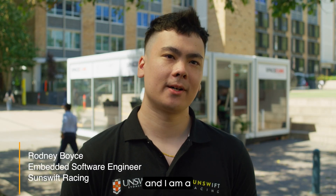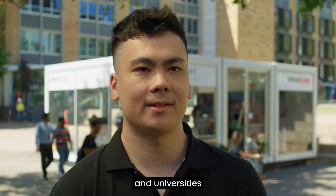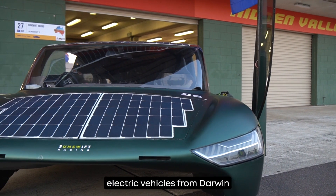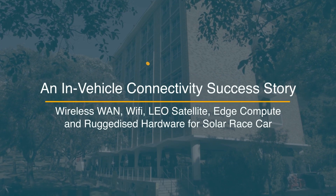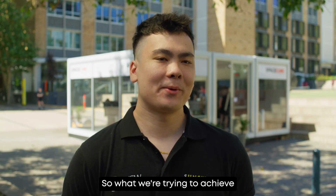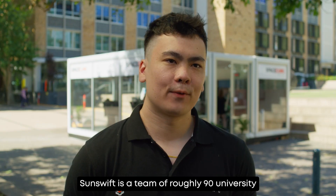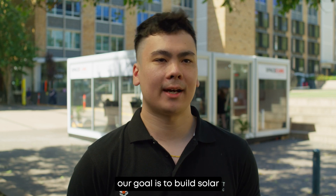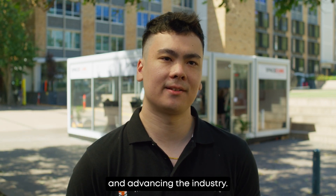I'm Rodney and I am an Embedded Software Engineer with Sunswift. The Bridgestone World Solar Challenge is a competition where students, teams and universities from around the world come to Australia to race their solar electric vehicles from Darwin to Adelaide over 3,000 kilometres. What we're trying to achieve is to essentially win and show the world what we're capable of. Sunswift is a team of roughly 90 university students, and our goal is to build solar electric vehicles with the aim of innovating these technologies and advancing the industry.